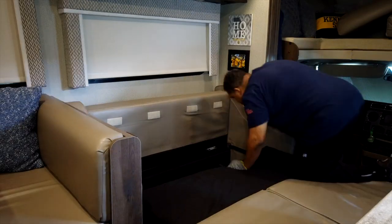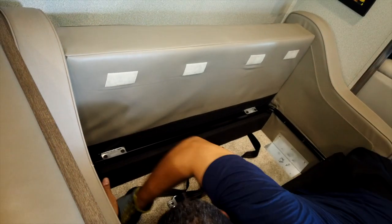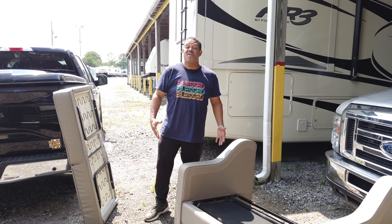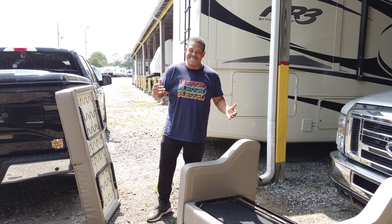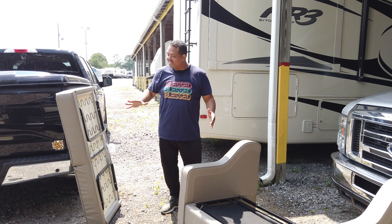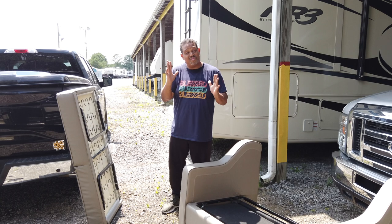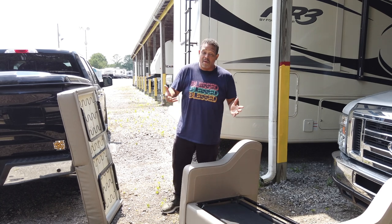We're going to show what it takes to remove our existing sofa and then install the new loveseat recliners. With all projects there's always the unexpected — in this case we ended up having to take the couch apart in a couple of different pieces in order to get it through the RV door, which as you know those things are notoriously skinny. But we were able to do so.